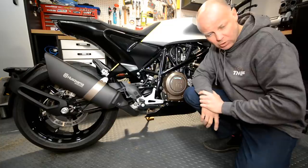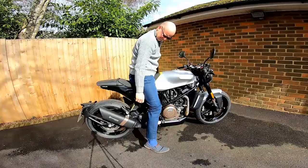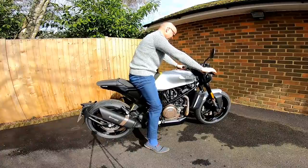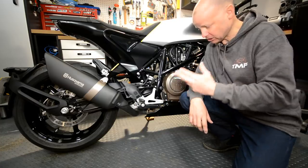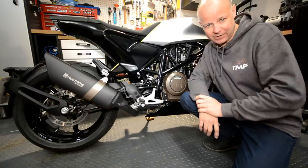Another question that comes up is about the seating position. I'm five-foot-eight with a 32-inch inseam, and I can get the balls of my feet either side of the bike nicely on the floor. Because it's such a lightweight bike, I have no feeling that I'm going to drop it. The seating position is nice and upright and you can get your feet down nice and easily.